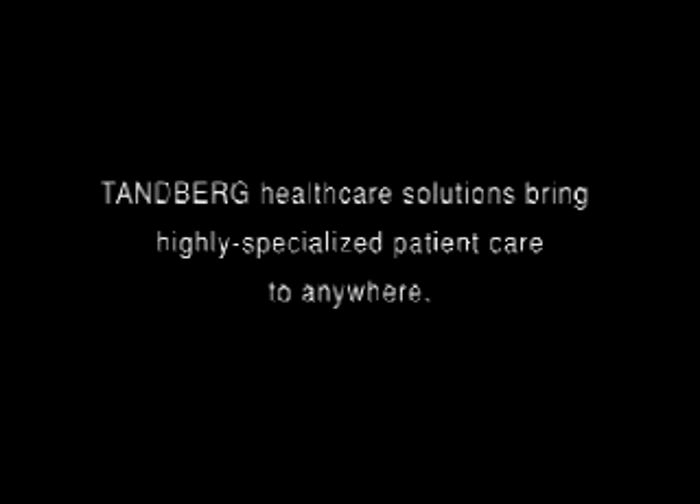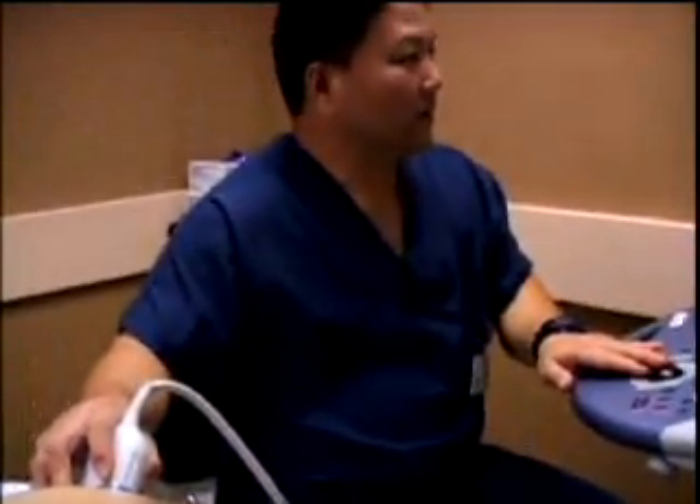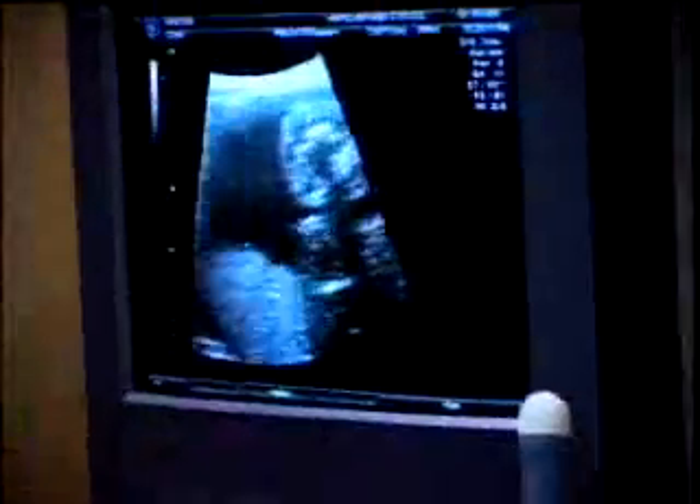More than 600 babies are delivered every month at Honolulu's Kapiolani Medical Center. Using Tanberg real-time video coupled to fetal tele-ultrasound, obstetricians specializing in high-risk pregnancies can extend their eyes and ears throughout the Hawaiian Islands. Highly specialized real-time care is provided from a distance, sparing high-risk mothers-to-be the expense, inconvenience, and emotional demands of having to fly in from neighboring islands for routine or emergency care.